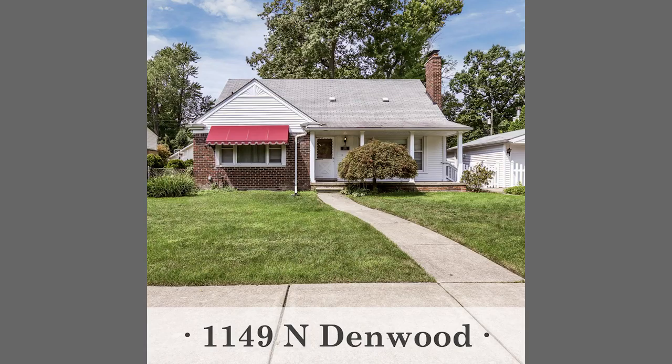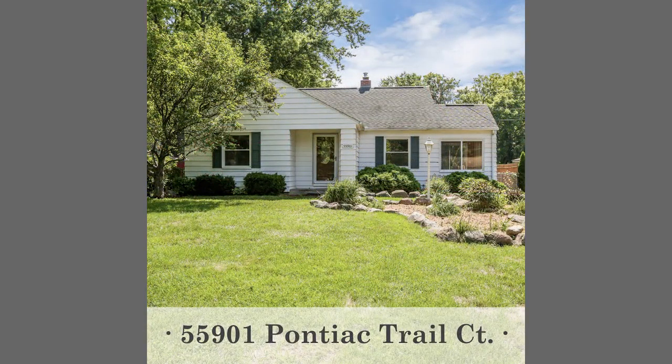Those will have open houses on Saturday from 12 to 2. For Sunday open houses, the property would be 55901 Pontiac Trail in New Hudson at $185,000 — a three-bedroom, one bath ranch with an updated ceramic kitchen and bath, hardwood floors, unfinished basement, two-and-a-half car detached garage, private fence, and backing to the walking trails.